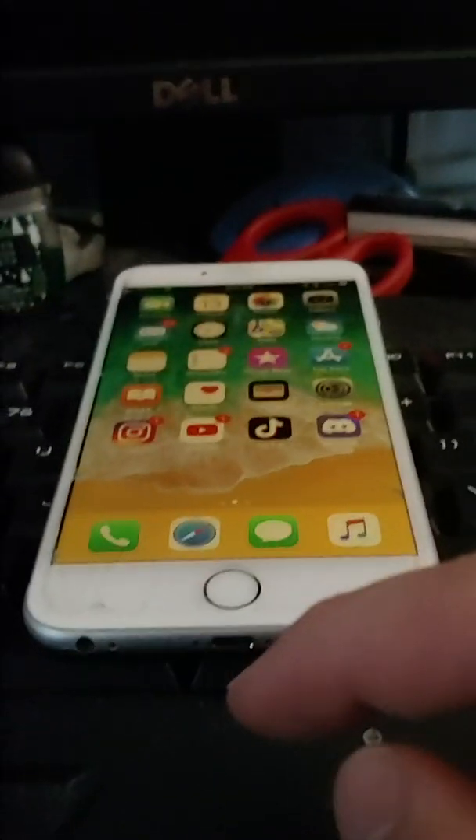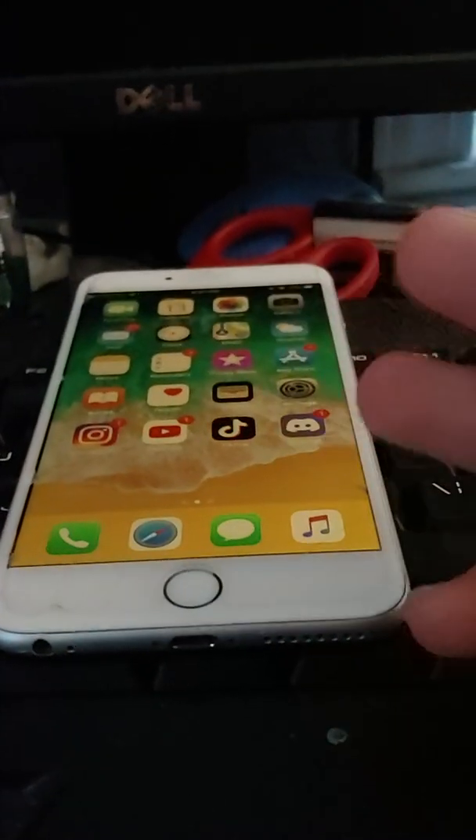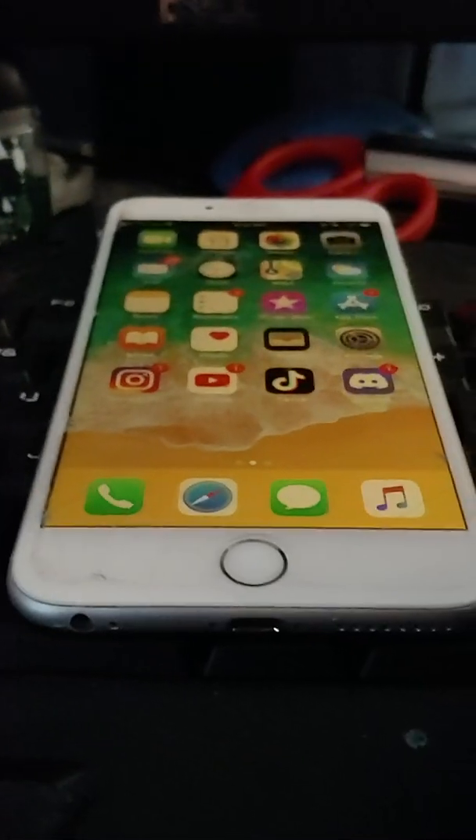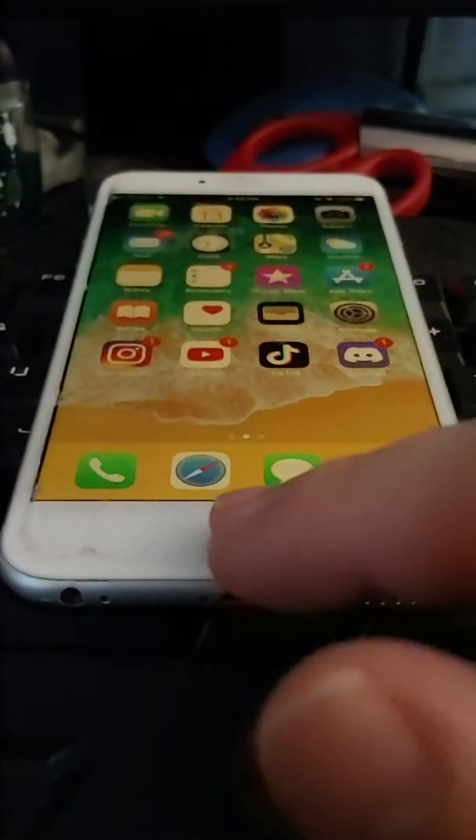The 6S is smaller. People say 'why don't you just get a 12 or 13 mini?' Again — no 3D touch, no headphone jack, no home button, no bezels. So I would just rather get a 6S.